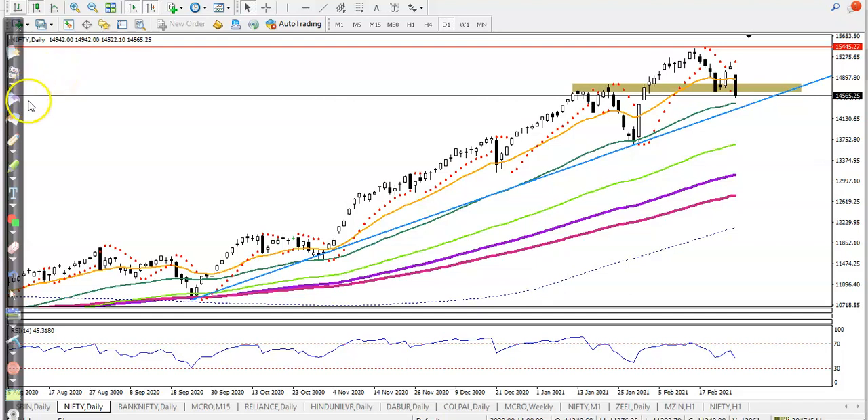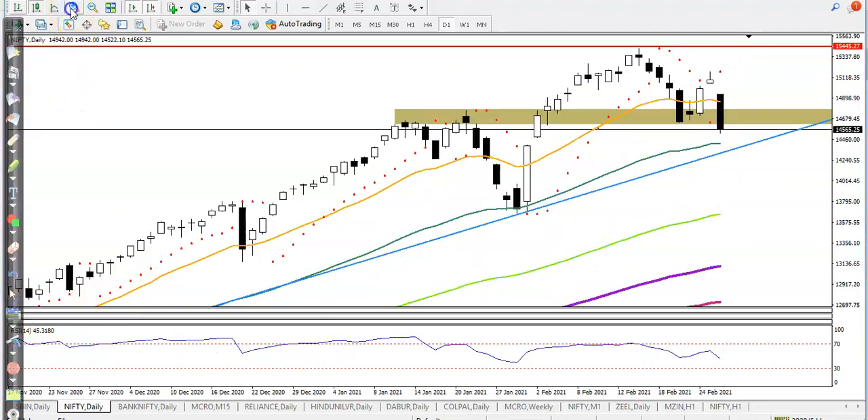This is the Nifty daily chart. You can see we are exactly near a supporting zone. As I said yesterday, we were looking for a buy somewhere there and that was our target. But today, you can see the price just opened with a gap down. Let me zoom in a little more here.